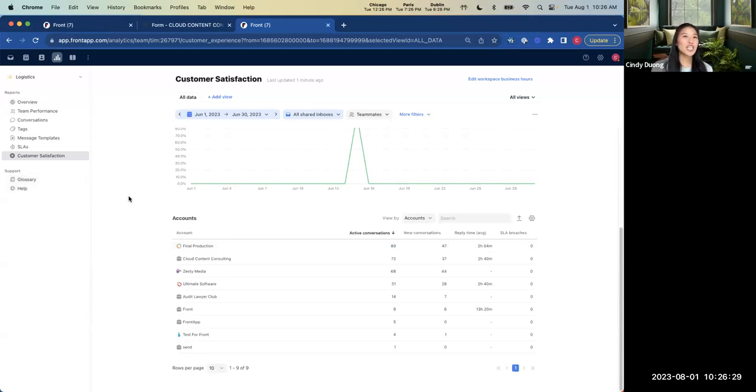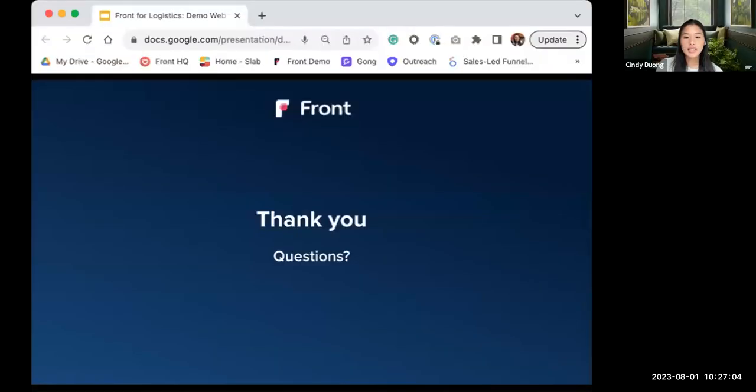We are unfortunately at the end of our demo, but you've been able to see how with Front, you're able to get rid of email clutter, improve response times, and eliminate missed messages. With analytics, automated assignments, and SLAs, you can now hold your teams accountable and streamline internal processes to ultimately increase revenue and the output of all your teams. Let me stop sharing — I'm going to review the chat to see what questions we have, and also leave time for an open Q&A session. Please drop any questions into the chat.